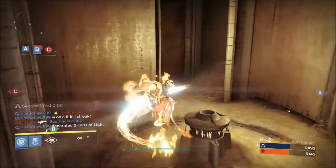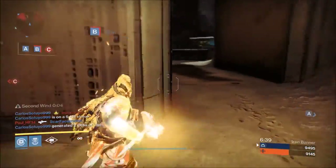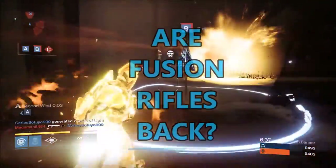Hello everyone, this is Chit and welcome to Destiny Chit Chat. The question today is: are fusion rifles back?